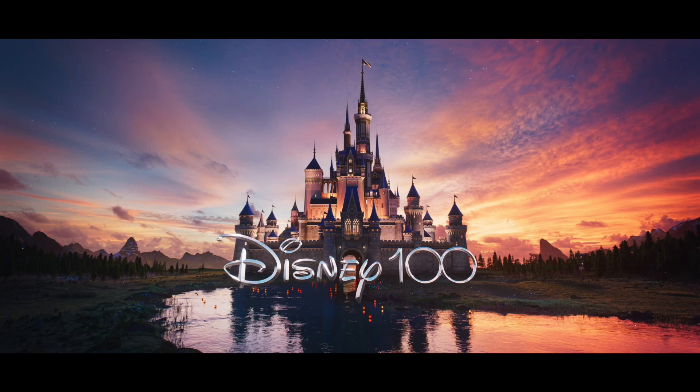Have you seen the new 100th anniversary finale collection? It's out there, so let's go!